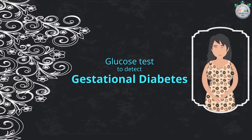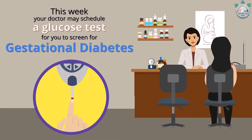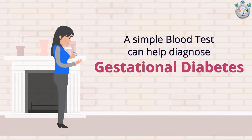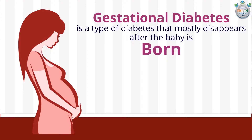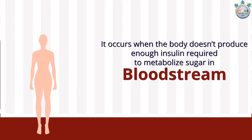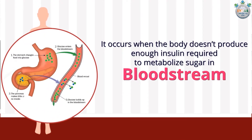Your doctor may schedule a glucose test to screen for gestational diabetes. A simple blood test can help diagnose gestational diabetes, a type of diabetes that mostly disappears after the baby is born. It occurs when the body doesn't produce enough insulin required to metabolize sugar in the bloodstream.